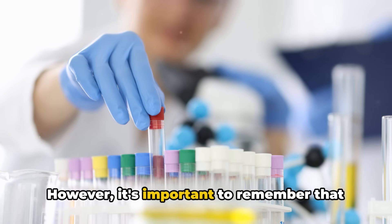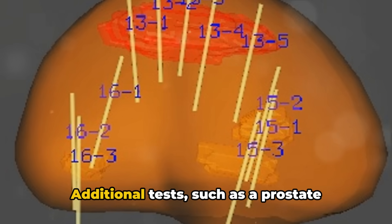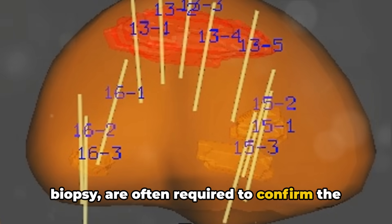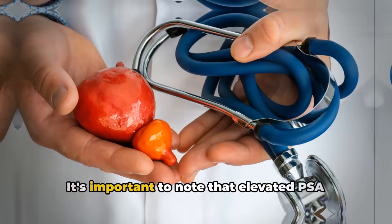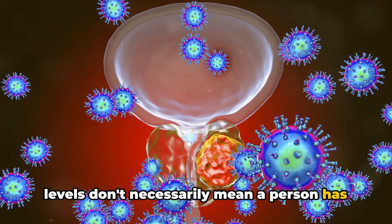However, it's important to remember that PSA testing alone is not a definitive diagnostic tool. Additional tests, such as a prostate biopsy, are often required to confirm the presence of cancer. It's important to note that elevated PSA levels don't necessarily mean a person has prostate cancer.